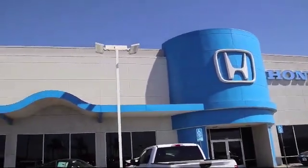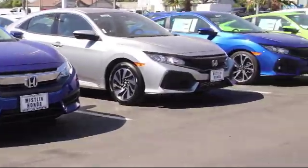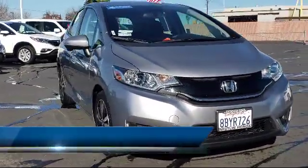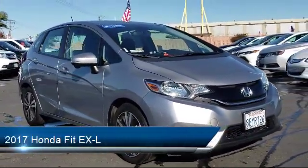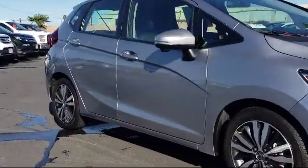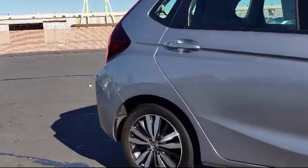Welcome to Mistlin Honda, and here's a look at another one of our great vehicles from our inventory. It comes equipped with leather seating, rear spoiler, navigation system, keyless entry, air conditioning, traction control, power windows, fog lights, CD player, cruise control, and has less than 10,000 miles on the odometer.